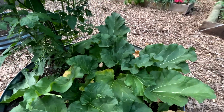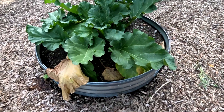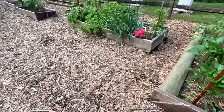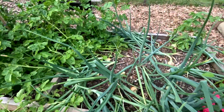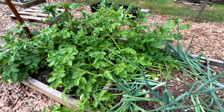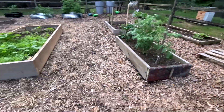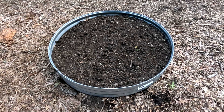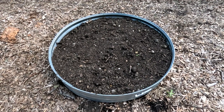It looks like it's growing big but everything dies underneath it. Another huge tomato plant, some more onions. These are potatoes — you wait for them to start dying off. I just planted some more cilantro in here. This bed had radishes in it.